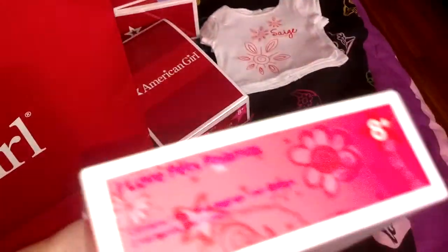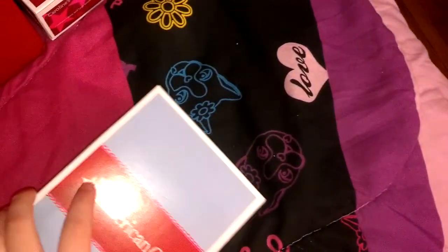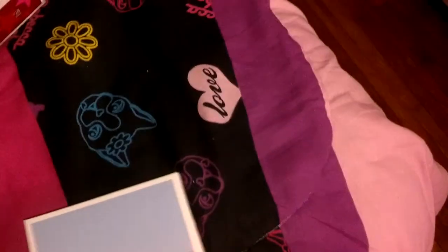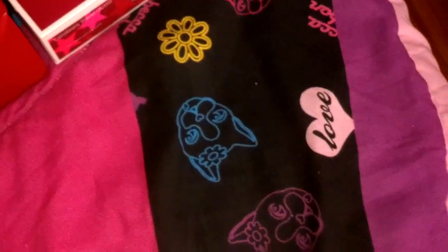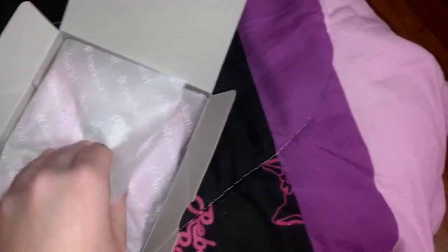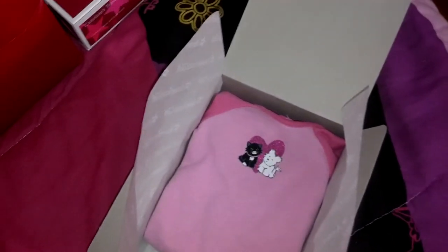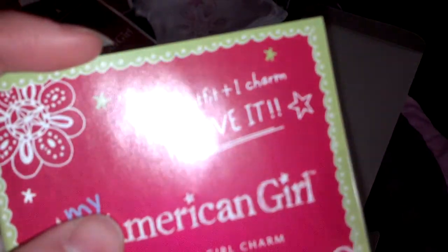The next thing I got was the I Love Pets pajamas. It's the newest pajama set for the My American Girl dolls — the pink PJs with the leggings. Oh, and it comes with a little charm too. This is the outfit, and this is the charm. It's sealed, so I don't really want to open it right now. I'm just going to leave it at that.